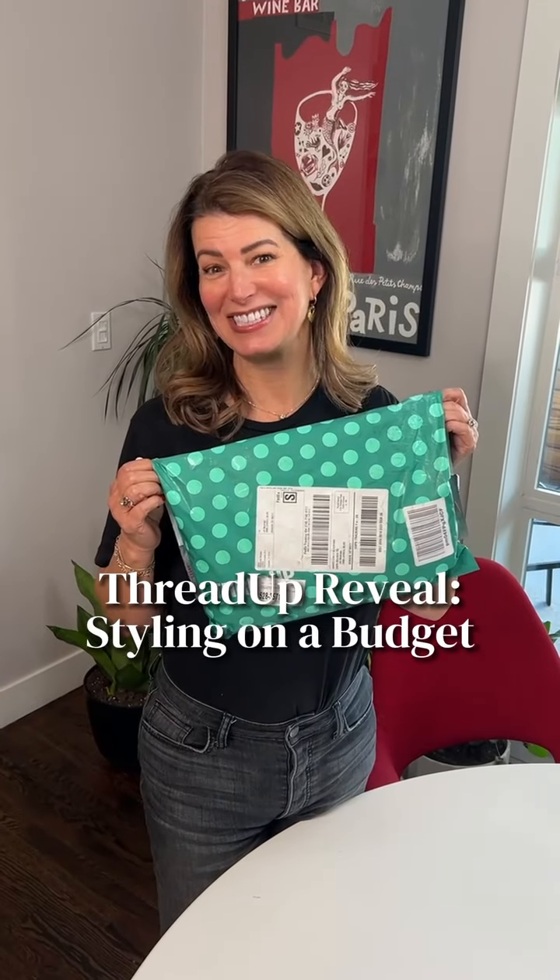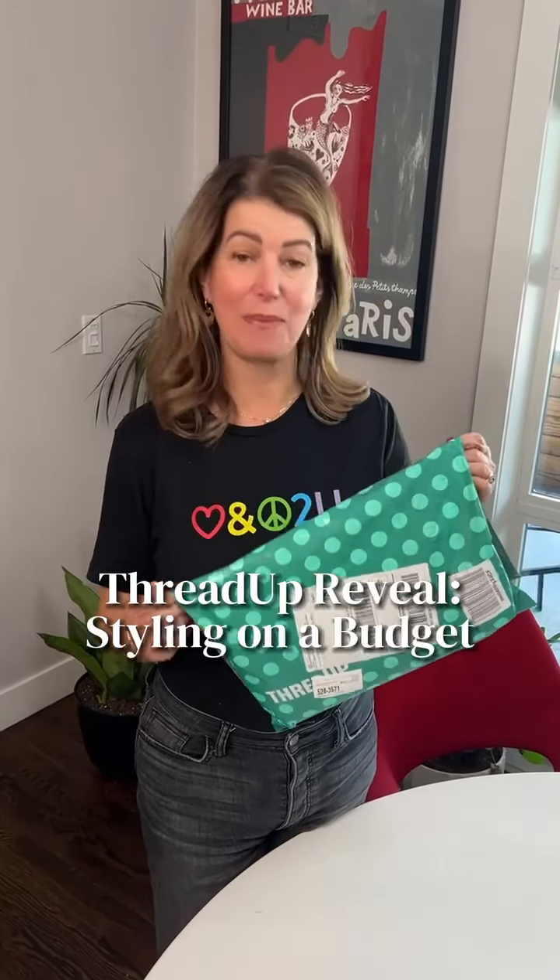One of these green bags arrives — it's an exciting day. This is from ThredUp, the online consignment and resale store that I use.